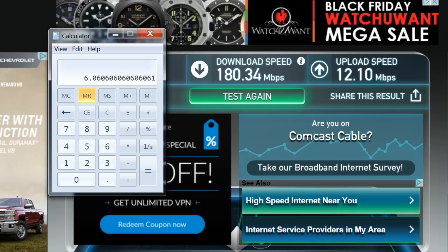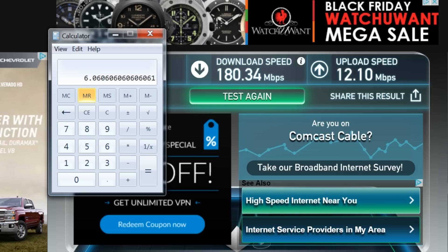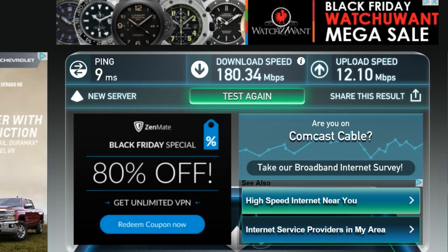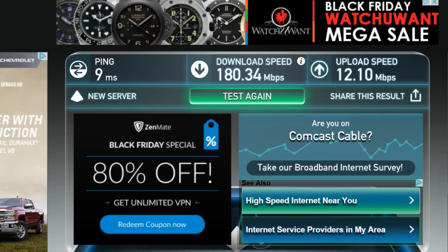So six minutes will take me to download a full 8-gigabyte DVD's worth of data, if the host is capable. This is amazing, folks. I'm very, very impressed. This is provided by Comcast — they guarantee 150 and I'm receiving 180. Beautiful.